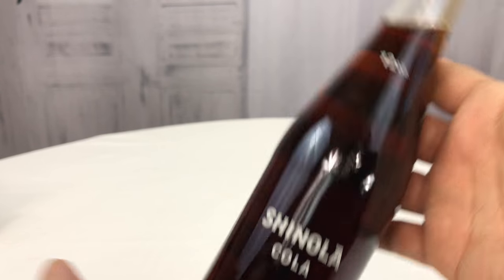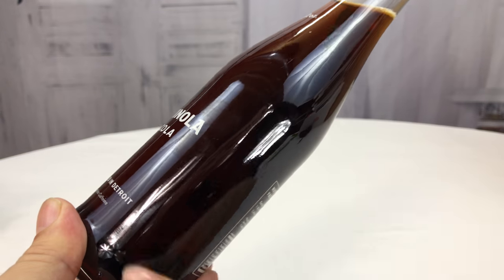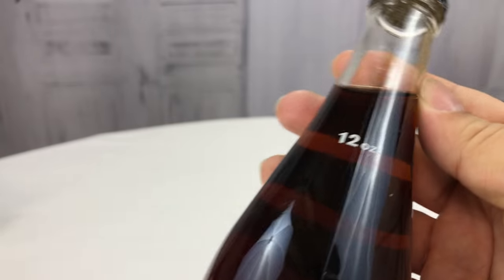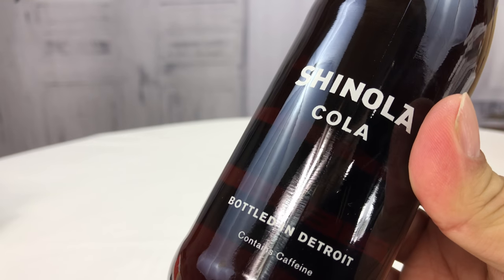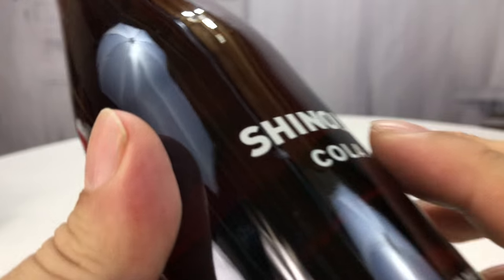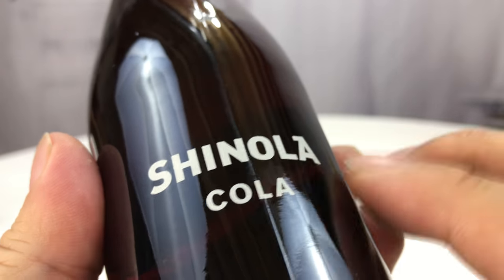It comes in this bottle — it's kind of a pretty typical old-school bottle, no Coke bottle curves, just kind of flat and then a pretty straight taper at the top. It's 12 ounces. It's bottled in Detroit, contains caffeine, and has really simple silkscreen printing. It's called Shinola Cola.